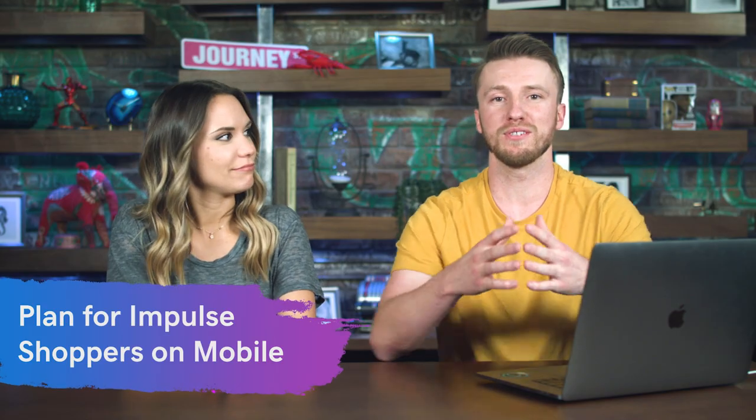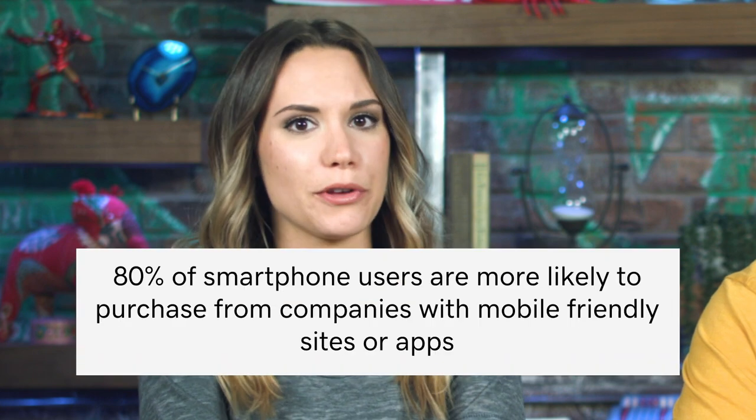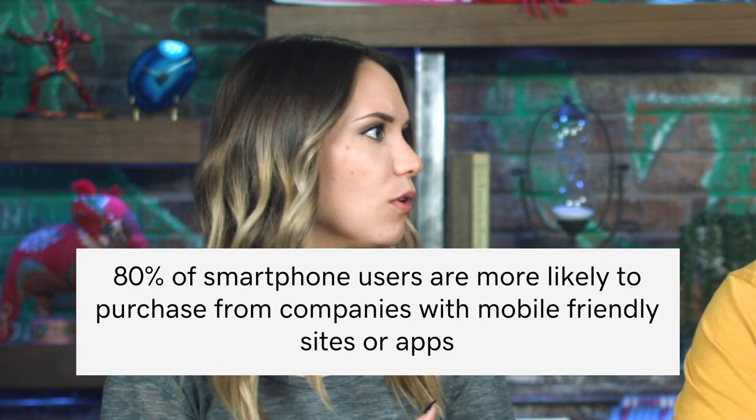Our next tip is to plan for those mobile impulse buying decisions. We're always on our phones, whether we're in line or wherever we are. If your site's not mobile optimized, the chances of someone completing a purchase are basically none. 80% of smartphone users are more likely to actually purchase something if that mobile design or app is a lot easier to use. One thing that drives me crazy as an impulse shopper: you're scrolling through, find a product you like, click on it, then hit the back button and it scrolls all the way back to the top. You lost your spot — that's so frustrating and I'll just leave that website.